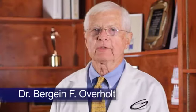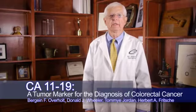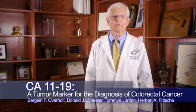Hello. I'm Gene Overholt. I'm one of the authors of the study CA 1119, a tumor marker for the diagnosis of colorectal cancer. My plan today is to review the study with you, including how we did this and the results. And then at the end of the discussion, I would like to add a few personal comments about how this research study can potentially influence the practice of gastroenterology in cancer of the colon detection.